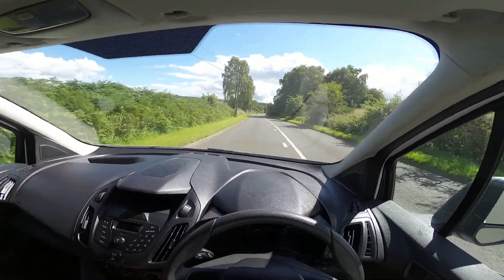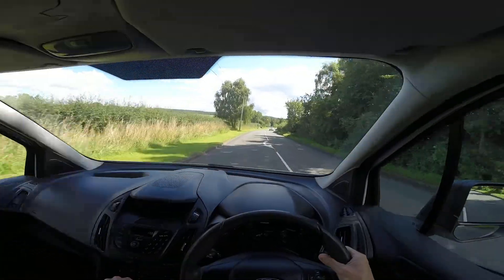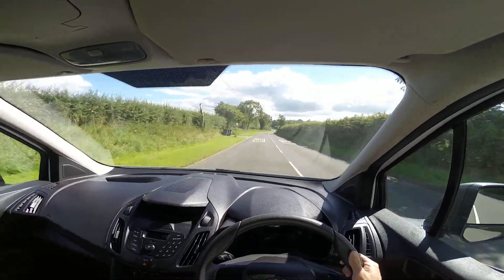Okay, so it picks up really well. It accelerates nicely. Nice gearbox, nice and smooth. Clutch is nice and light.